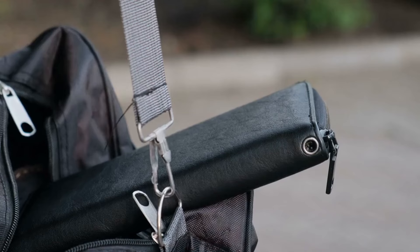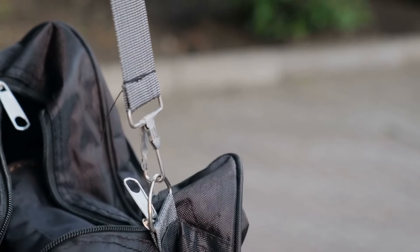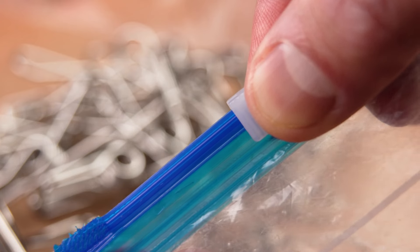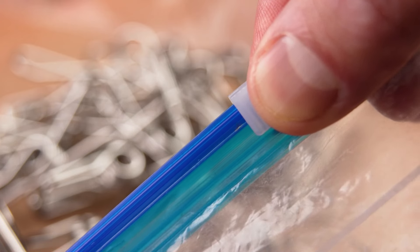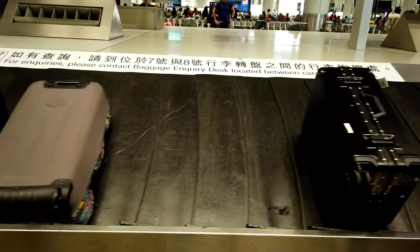Chapter 2: Hack-Proof Zippers — The Pen Trick Exposed. One of the most shocking and simple ways thieves access your luggage is through the pen trick. All they need is a ballpoint pen. A thief can jam a pen between the teeth of a zipper, splitting it open even if the bag is locked. After grabbing what they want, they simply run the zipper pull over the area, resealing the bag as if nothing happened. You might never even know your luggage was tampered with until it's too late.